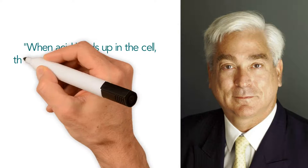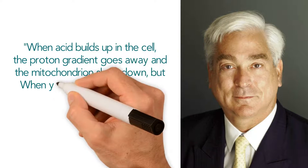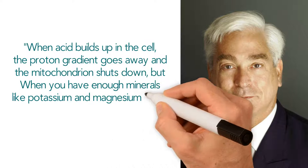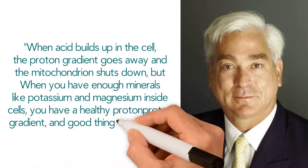Dr. Russell Jaffe says: when acid builds up in the cell, the proton gradient goes away and the mitochondrion shuts down. But when you have enough minerals like potassium and magnesium inside cells, you have a healthy proton gradient and good things can happen.